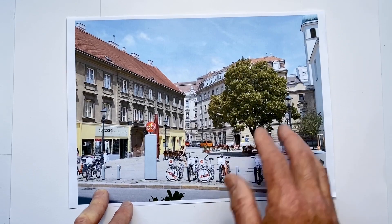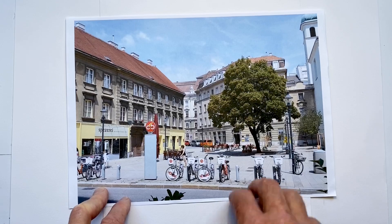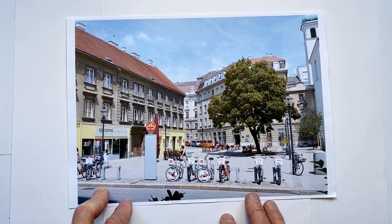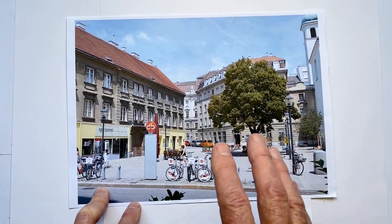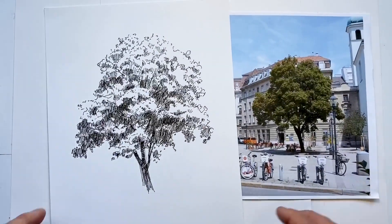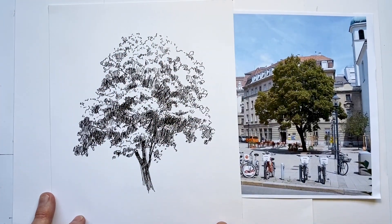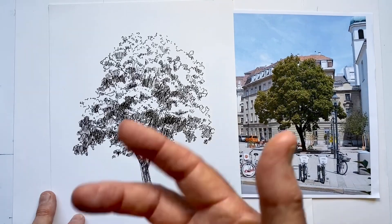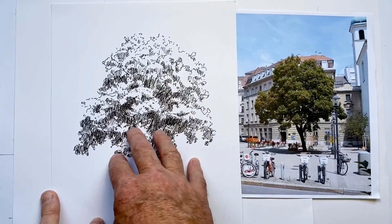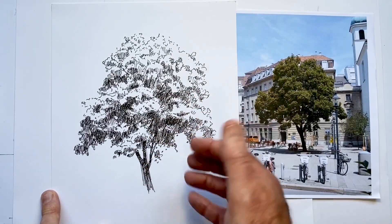So in some way, to some degree, I need to translate this into a different language — the language of line on paper that I use to translate this sort of object. And the choices I make will very clearly start to define my style. The fact that I don't do a solid line around the outside edge of the top of my tree a lot of the time is a stylistic technique of mine. The fact that I try very hard with large trees not to make any marks that look like they represent a leaf is a stylistic technique of mine — it's a translation that I use.